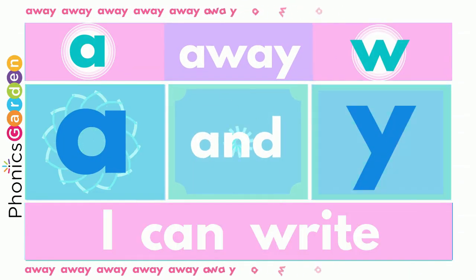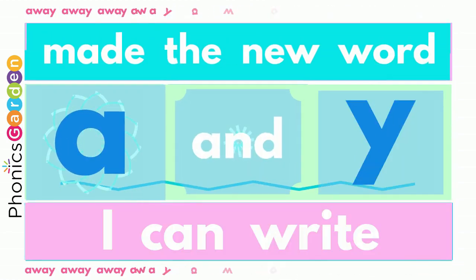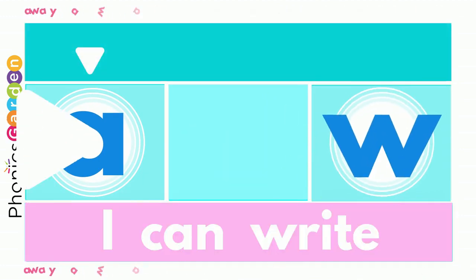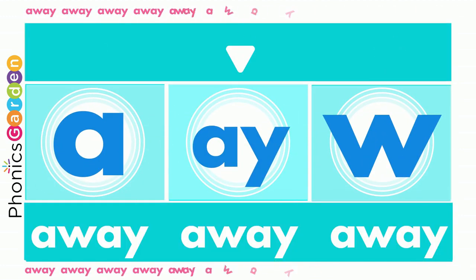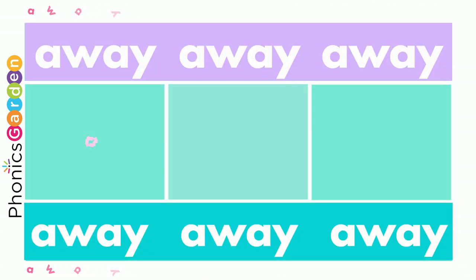I, to W, E and Y — away, away, away! I, to W, E and Y — away, away, away! I, to W, E and Y — away, away, away! Now you've made the new word: away, away, away!